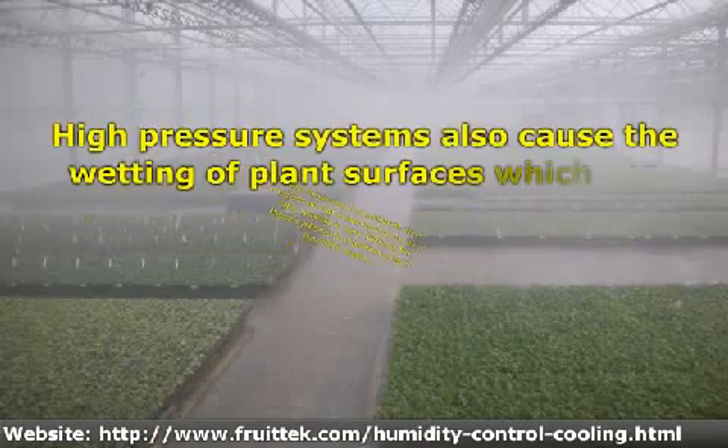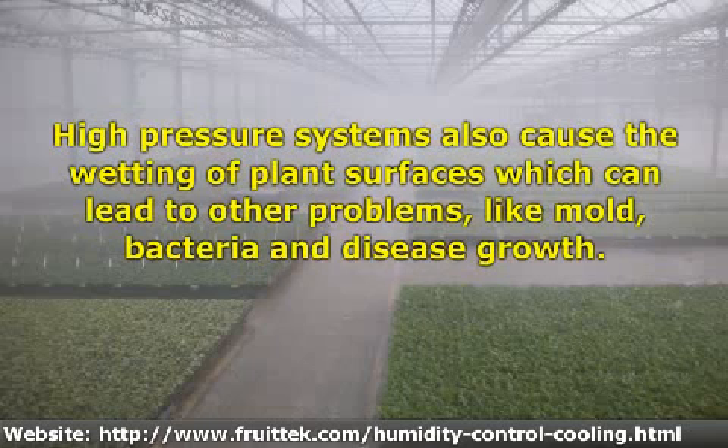High pressure systems also cause the wetting of plant surfaces, which can lead to other problems like mold, bacteria, and disease growth.